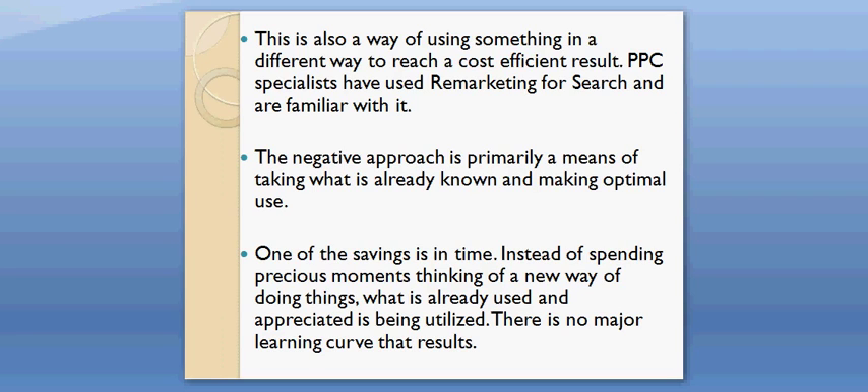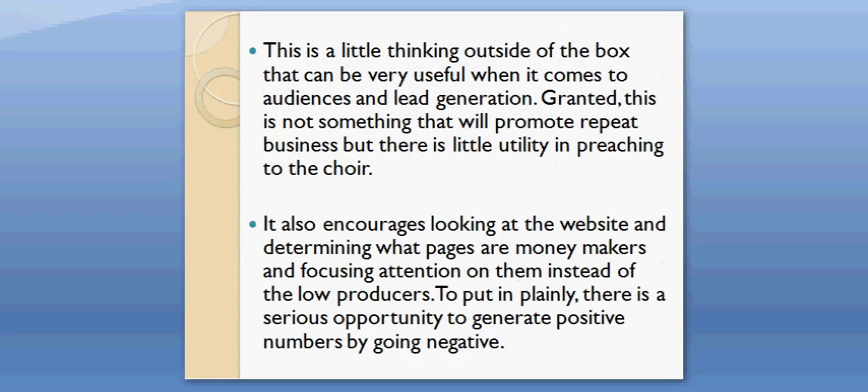One of the savings is in time. Instead of spending precious moments thinking of a new way of doing things, what is already used and appreciated is being utilized. There is no major learning curve that results. This is a little thinking outside of the box but can be very useful when it comes to audiences and lead generation. This is not something that will promote repeat business but there is little utility in preaching to the choir. It also encourages looking at the website and determining what pages are money makers and focusing attention on them instead of the low producers.